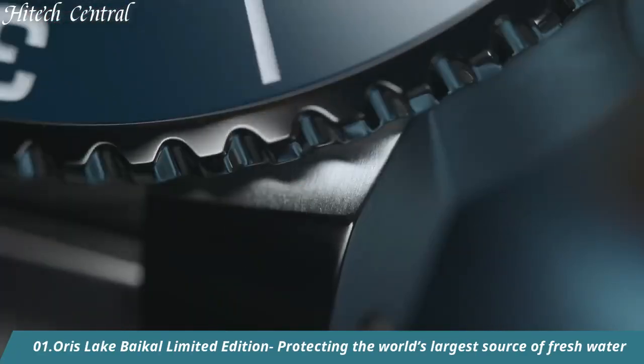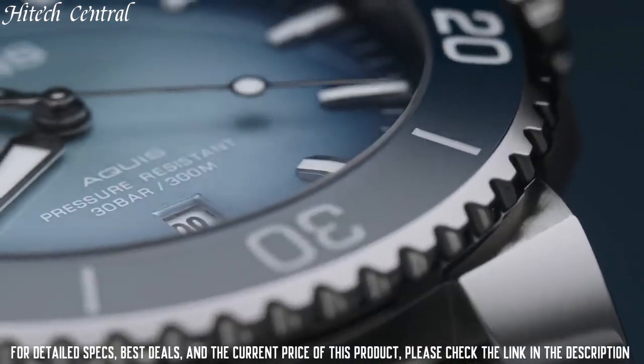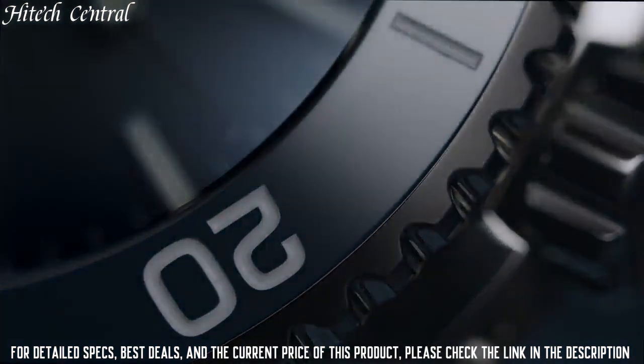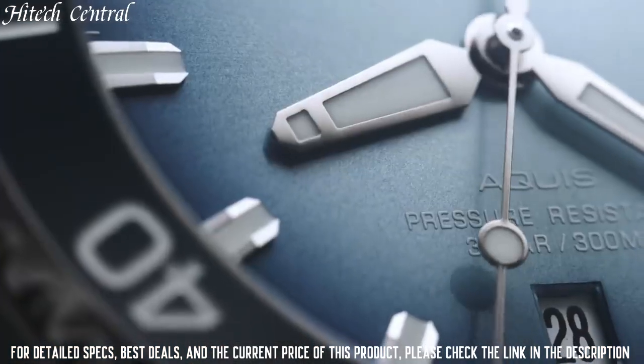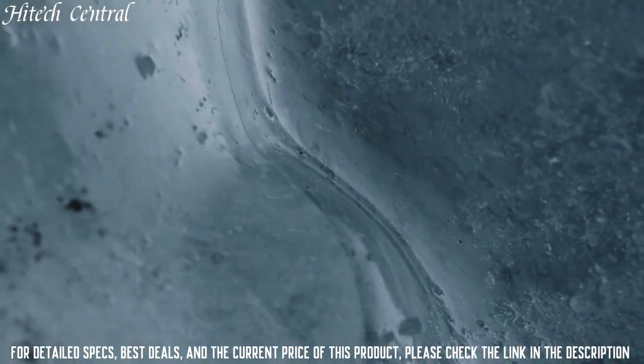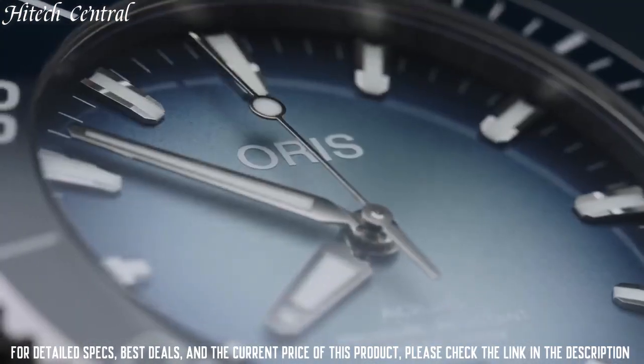Number 1: Oris Lake Baikal Limited Edition — protecting the world's largest source of fresh water. Item shape: round. Dial window material type: anti-reflective sapphire. Display type: analog. Deployment buckle with extension clasp.